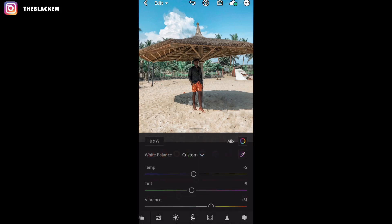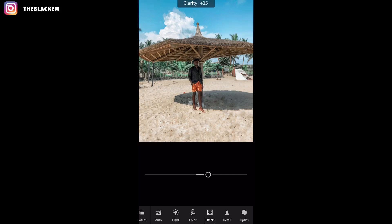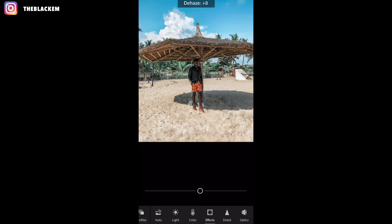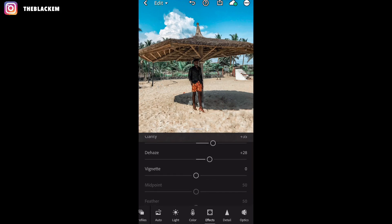Then go to the effects panel, which is the next one. I don't touch the texture. Clarity I like to take up to 35, and then dehaze I like to take to plus 28.